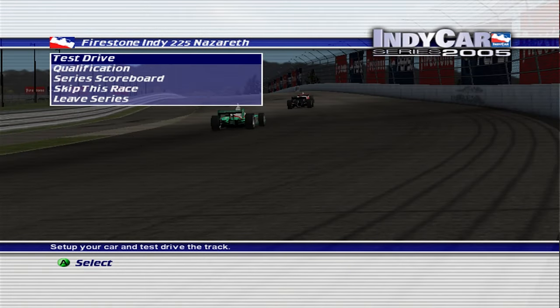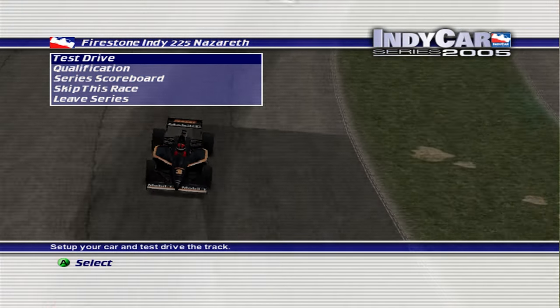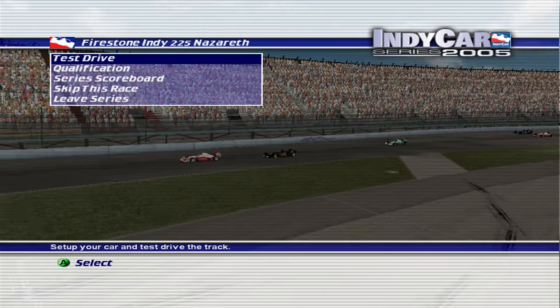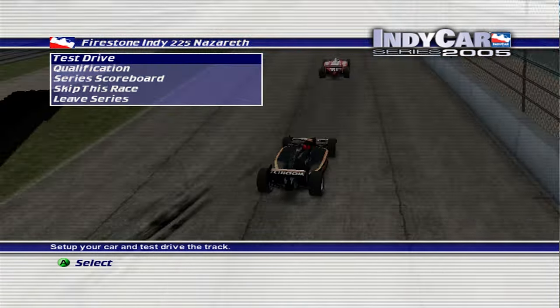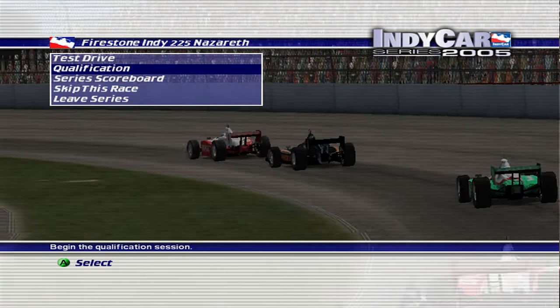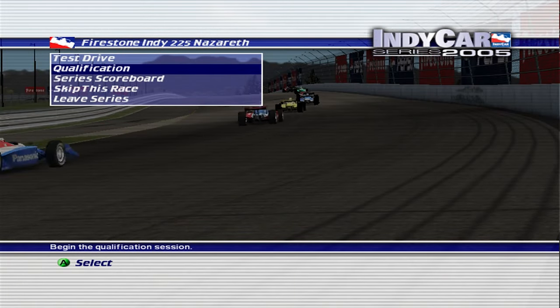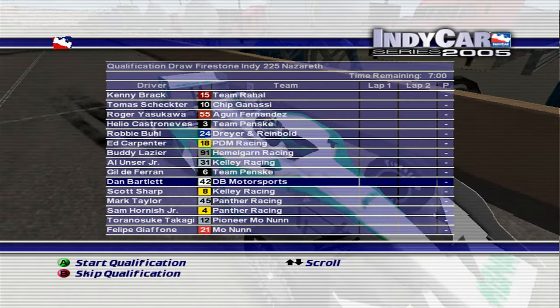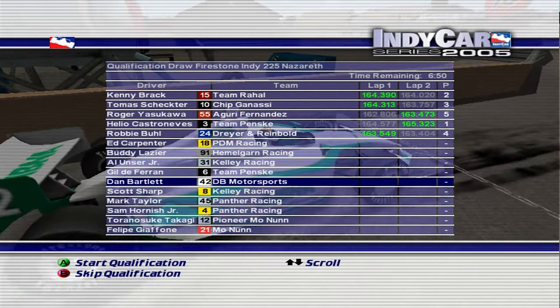Hello and welcome back to IndyCar Series 2005. We're about to get ready with round 13 of the 2003 IndyCar Series, which is the Firestone Indy 225 — or the Firestone Indy 90k, as it is on this one, because it's only 25% race length. I'm not going to use a setup on the remaining races, because I thought it was making the races a little bit too easy. So to give myself a bit of a challenge, I'm just going to use the default setups.